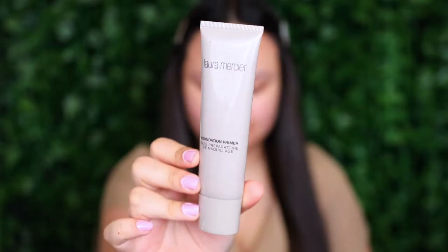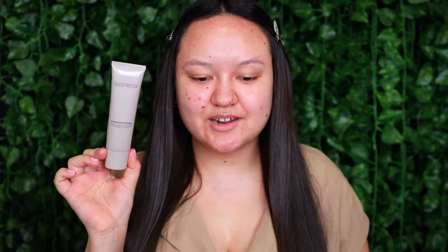Starting off with primer, I'm using the Laura Mercier Foundation Primer in the older packaging. This one has been discontinued, but since I've been loving it and it's pretty much completely empty now — I've got maybe a couple more uses left — I've gone ahead and purchased the updated packaging. What I like about this one is the texture: it's a really beautiful lightweight gel texture and I really enjoy this primer.